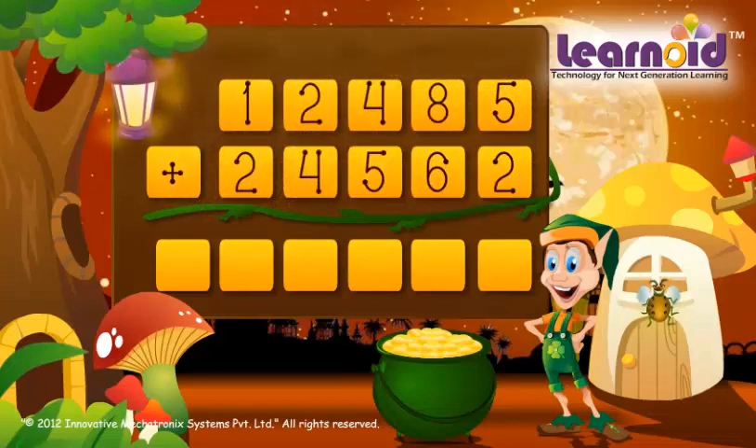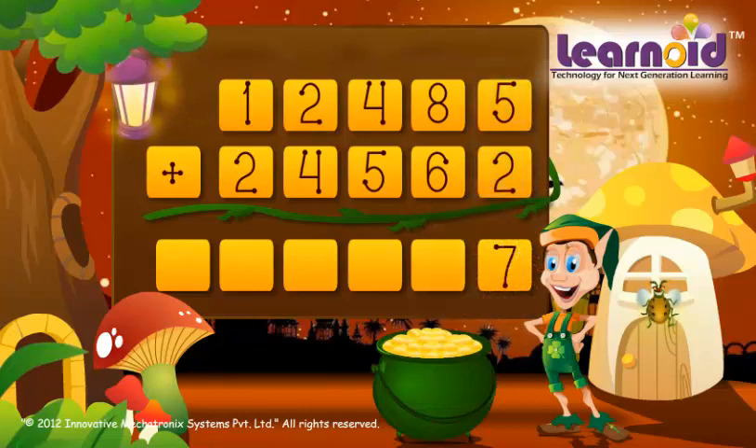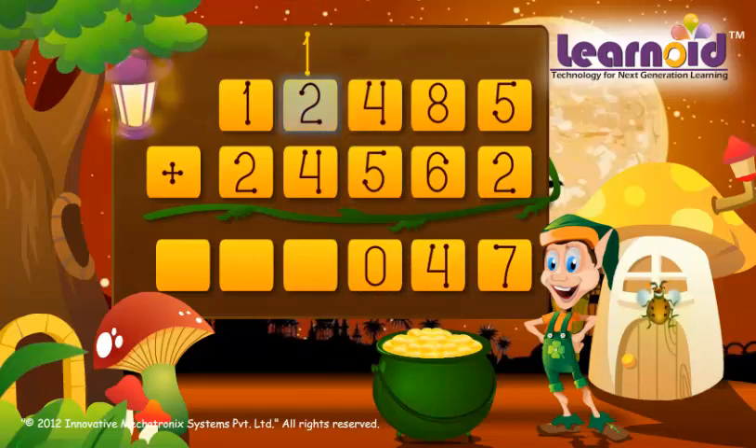The two numbers are 12,485 and 24,562. We start adding from the left. 5 plus 2 is 7, 8 plus 6 is 14, 4 plus 5 plus 1 is 10, 2 plus 4 plus 1 is 7, 1 plus 2 is 3. The sum of the two numbers is 37,047.